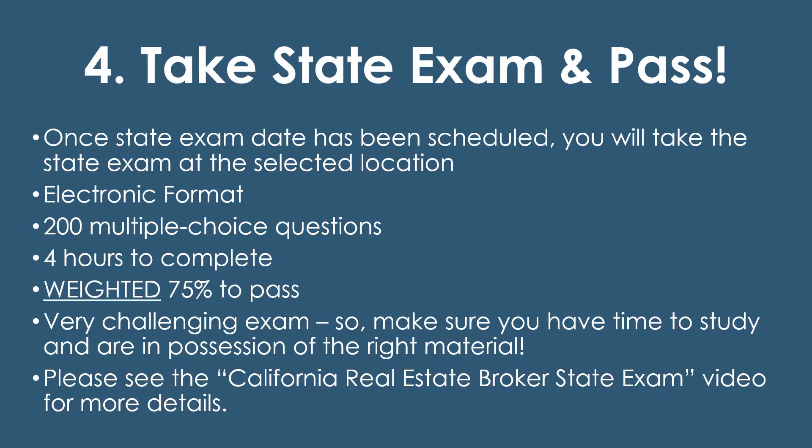Once approved, you can schedule the state test. The state exam is at one of their five locations in California — Sacramento, Oakland, Fresno, Los Angeles, and San Diego. Out-of-state applicants need to come to California for it. It's an electronic format on a heavily regulated computer at their location. For brokers it's 200 multiple-choice questions and you have four hours to complete it in one sitting. The state tests in California are weighted, so for brokers you need 75 percent to pass — but it's a weighted 75 percent, meaning questions and content areas are weighted differently.